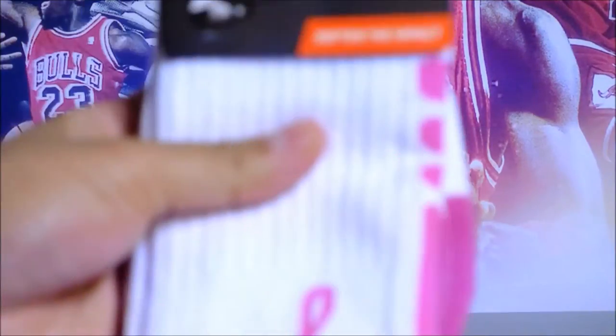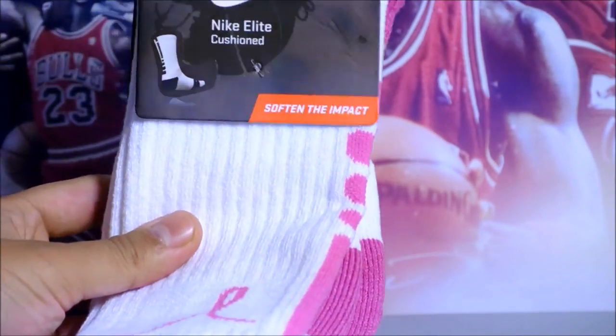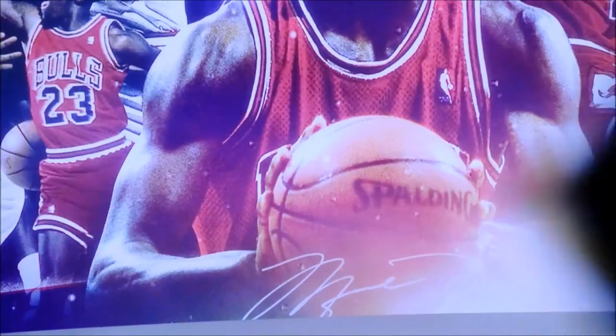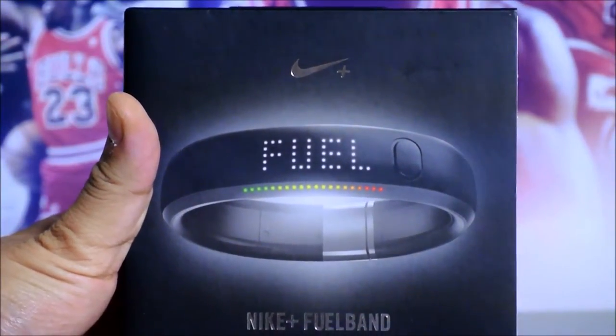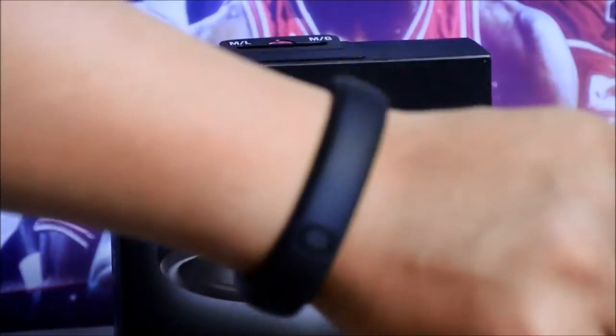Decided to pick up a pair of the breast cancer Elite socks. Just going to rock them in October. Don't have any pink shoes, but socks shall do for now. Last but not least, picked up a Nike Fuel Band — nice watch. I was reading about it online; I think they'll come out with a Nike Fuel Band 2 soon. But whatever, I really like it.